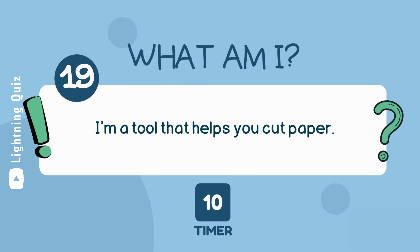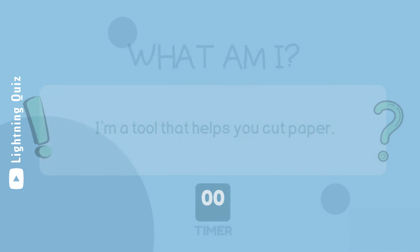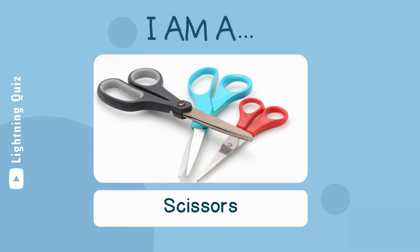I'm a tool that helps you cut paper. I am scissors.